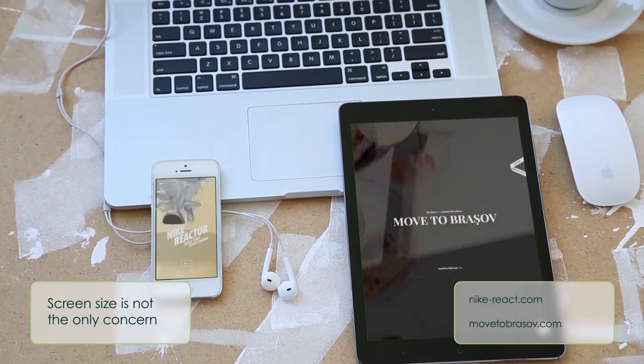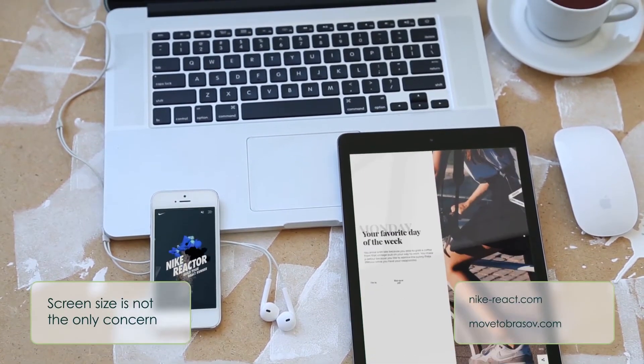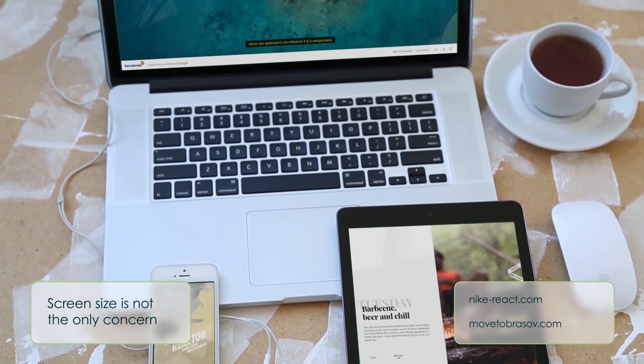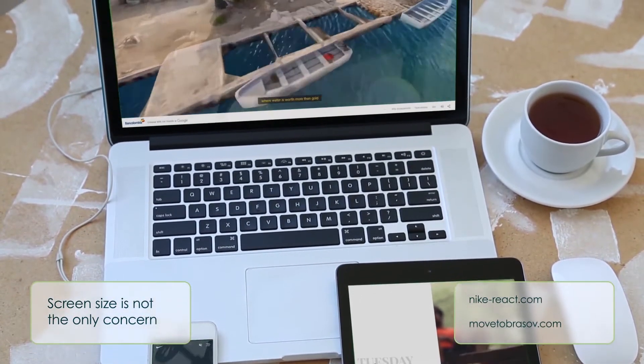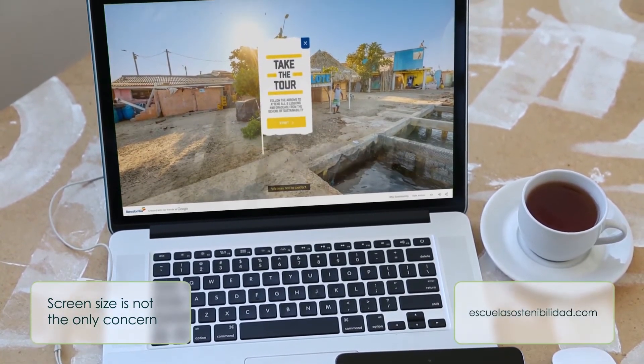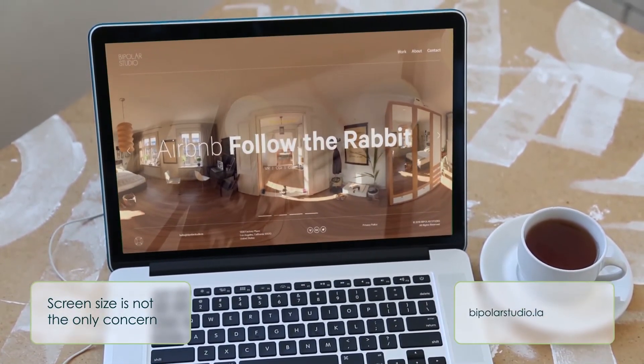Screen size is not the only concern. When designing a website, one should keep in mind more than just the screen size. It is the main concern for the designers, but there are more factors to be considered — some of them include display resolution, or whether you're creating a design for a touchscreen.